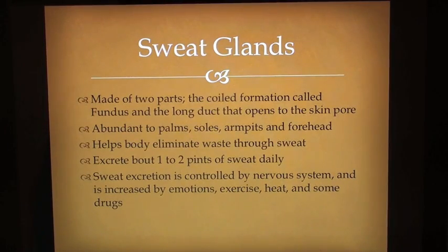Sweat glands are made of two parts: the coiled formation called fundus, and the long duct that opens to the skin pore. They are abundant in the palms, soles, armpits and forehead. They help the body eliminate waste through sweat and excrete about 1–2 pints of sweat daily. Sweat excretion is controlled by the nervous system and is increased by emotions, exercise, heat and some drugs.